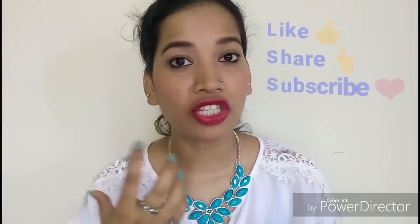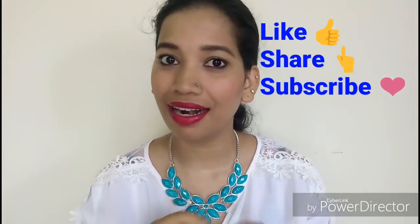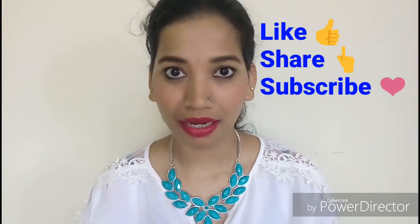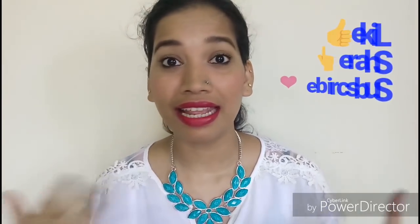This is the Nykaa Paint Stix center review and smudge video. Please subscribe to become a member of my YouTube family and YouTube channel.